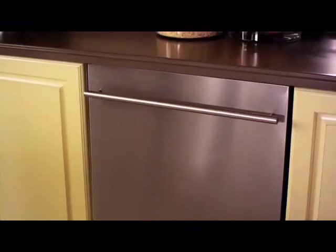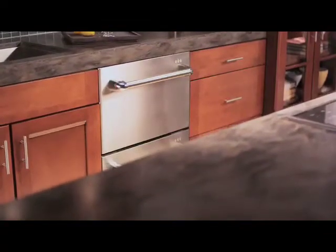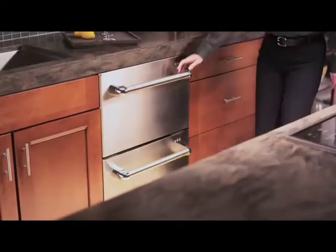A large family is probably running a full dishwasher after every meal — they may even want two to make entertaining easier. But another couple may find that two dishwasher drawers give them more flexibility and energy savings.